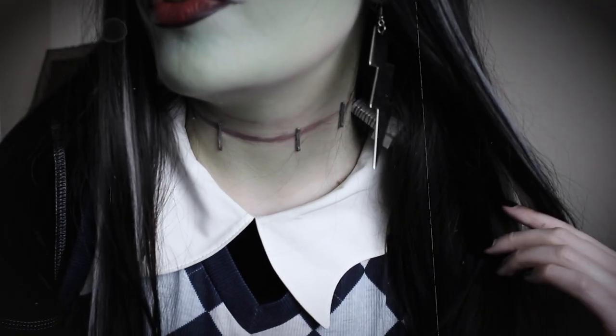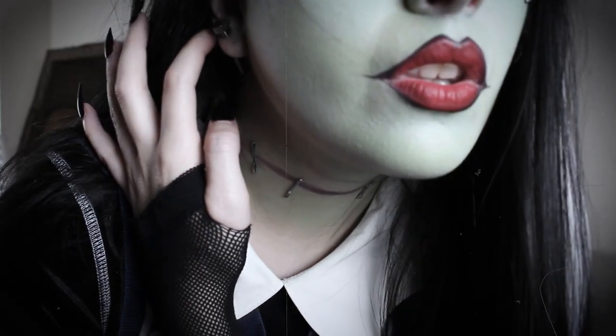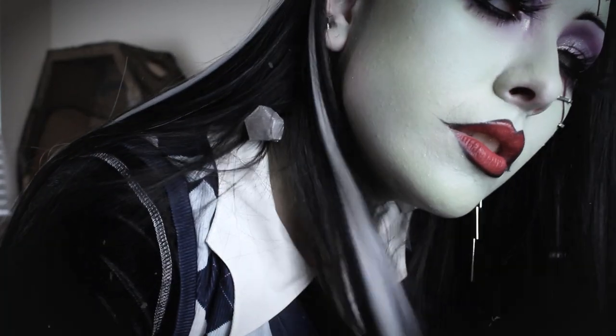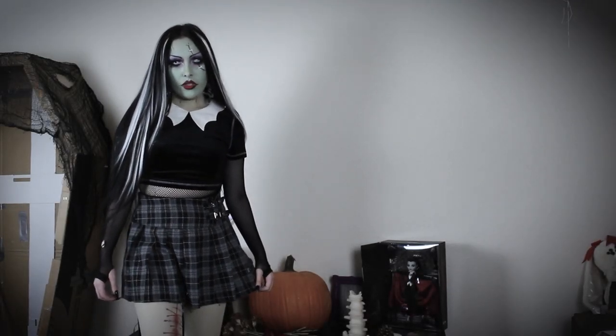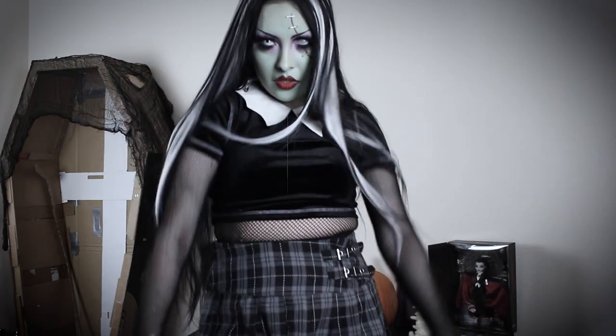The huge safety pin is from Shein. The lightning bolt earring is from Shein as well. The second outfit is also inspired by Frankie's original outfits. This time I'm wearing the bat wing collar top by itself paired with a blue-grey plaid skirt from Shein.